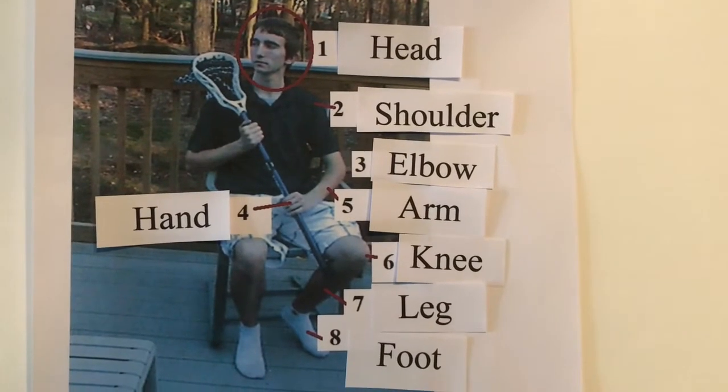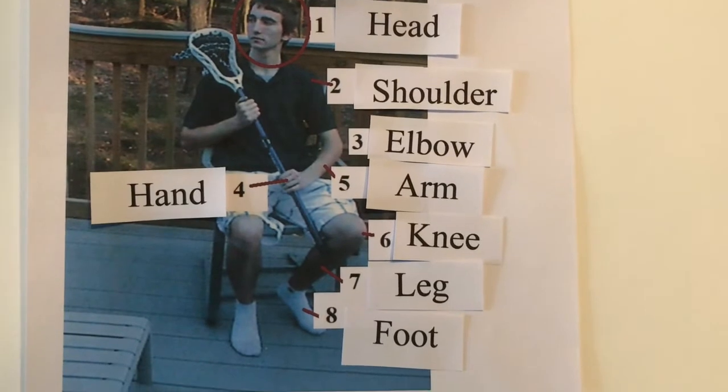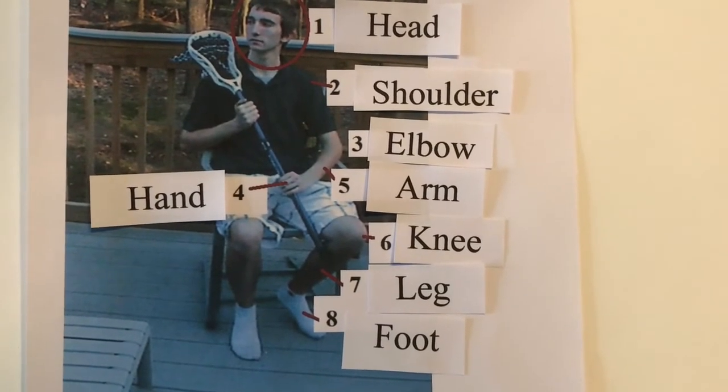Head, shoulder, elbow, hand, arm, knee, leg, foot.